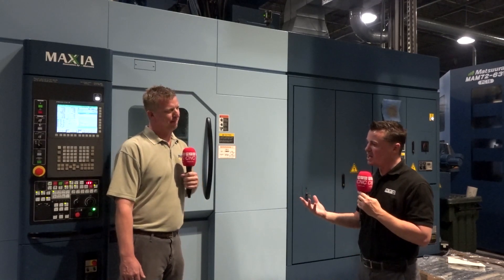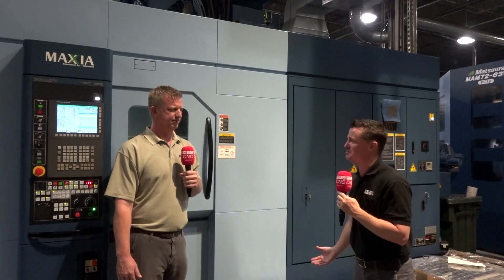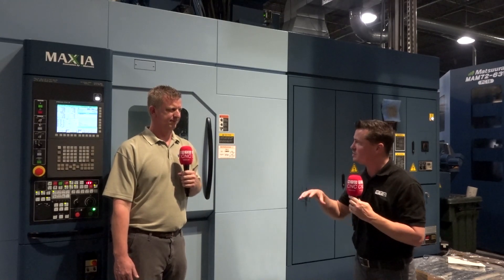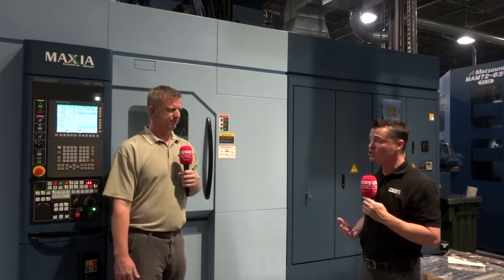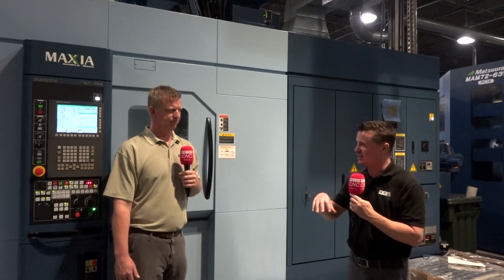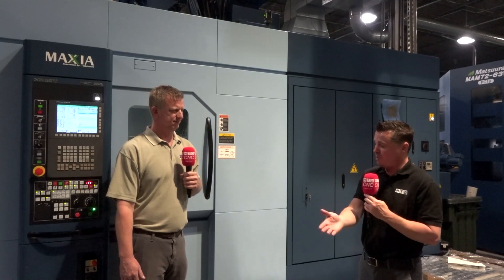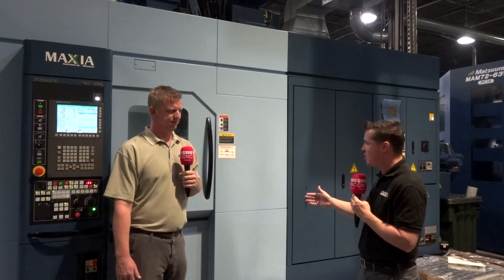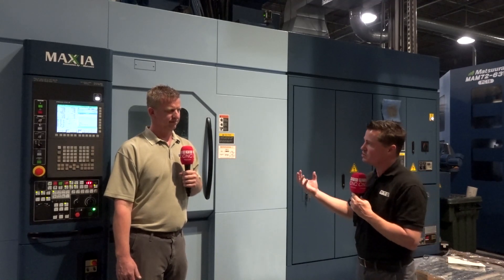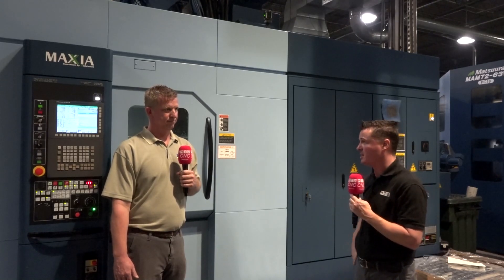There's a cliché about helicopter moms who are always above their kids — we have that in the machining world too, where you're always over the top of your machines. The Matsuuras are incredibly precise machines where you don't have to be that helicopter mom or dad. You know that whether you run your first part, your 100th part, or your 500th part, you're going to get that same precision from part 1 to part 500, which has really helped build confidence in reducing shifts.